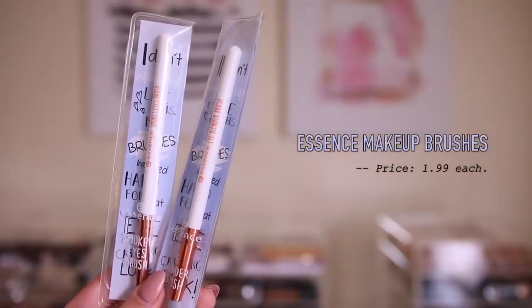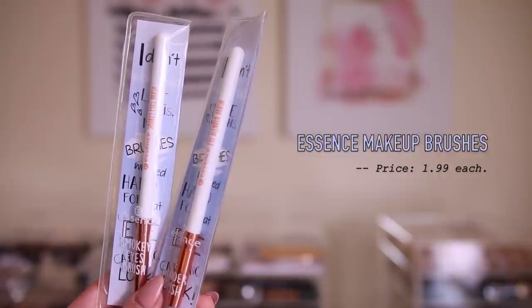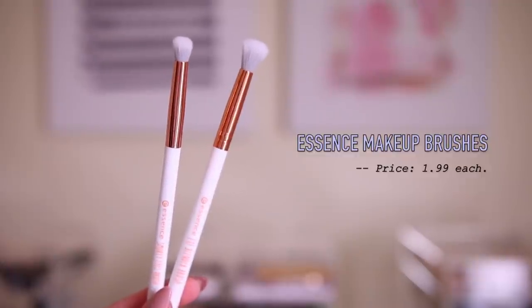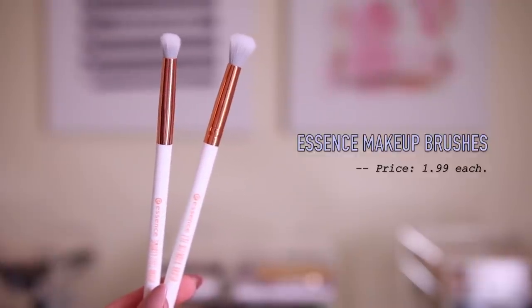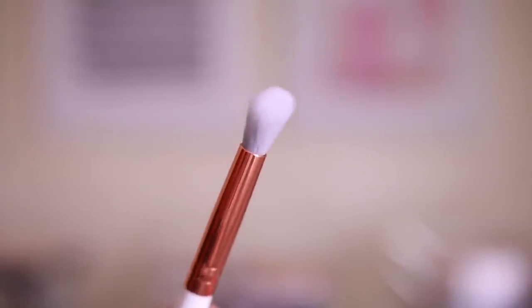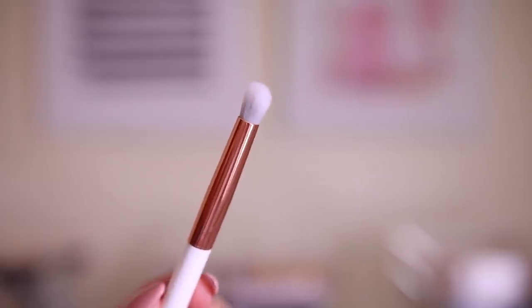This is super random, but I got these two Essence makeup brushes. I had no idea they even had makeup brushes — they were kind of stored away in the Essence section, and I was like let me give these a try. They were only $2 a piece. Lately I just have an obsession with random makeup brushes from like TJ Maxx or Walmart, and there are just so many great makeup brushes out there. I got a really fluffy blender brush and a smokey eye brush, which can be perfect for blending out shadow on the lower lash line. These look really promising for the price — they feel really soft too.